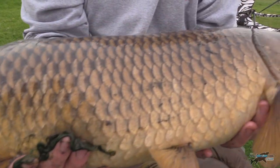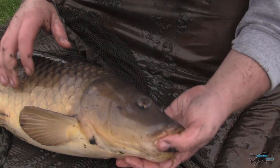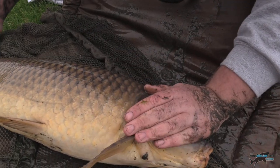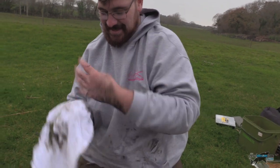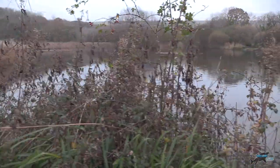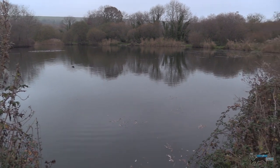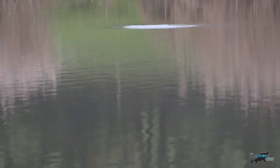Gorgeous fish. Success in every paddle! We'll get him back in and hopefully go and get a couple more. At least we succeeded there. Cold war carping! There we go - away he goes.